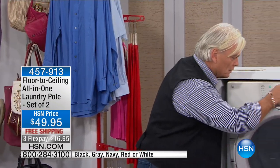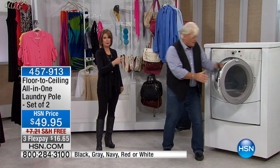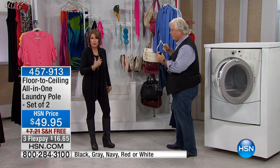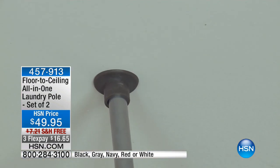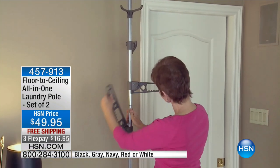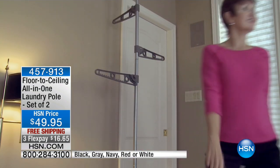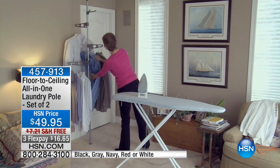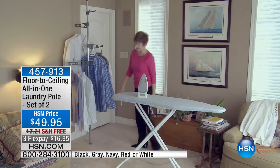Think about it — a dollar, 75 cents, per load. I used to throw shirts in the dryer just to get the wrinkles out. So many fabrications nowadays will shrink if you put them in there. They just turn out so much better if you hang them to dry. I would say probably 80% of what I own is always hang to dry. Now you're able to do that — $49.95 set of two. Hasn't been back since the beginning of August when it completely sold out. We have a limited quantity for today, and we're going to do three flex payments with free shipping and handling.